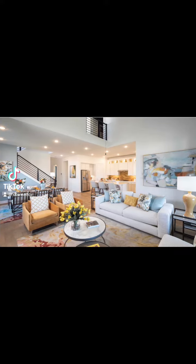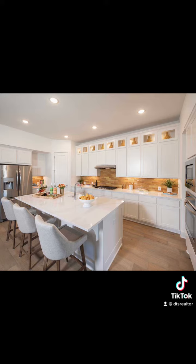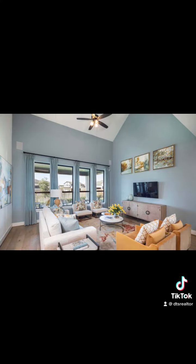Hey y'all, it's Debra T. Scott here with Texas Apartment Locators Houston. Today I'm featuring this gorgeous property offered by Highland Homes, located in the Emory Glen community of Magnolia, Texas.